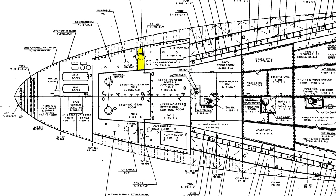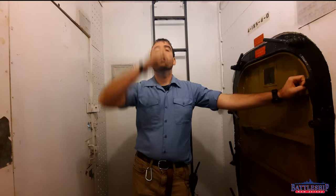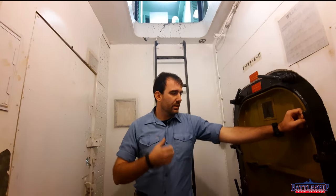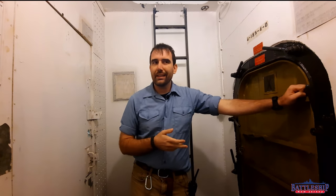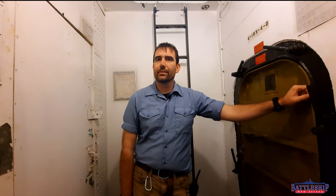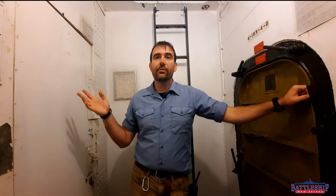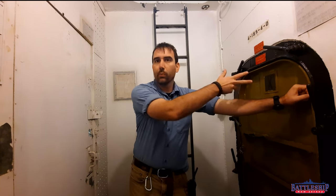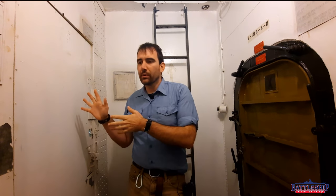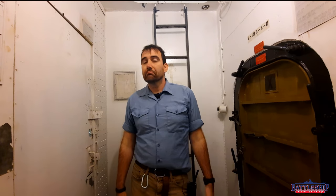For those of you following at home, we are currently on fourth deck at frame 196-2. We're on the port side of the ship, in a trunk directly beneath the ship's brig. This trunk has two doors: one leading to a CHT holding tank added later in the ship's career — one of the sewage tanks — and this door opens to a former storeroom, which I suspect it was until it was turned into a sewage tank in '82.